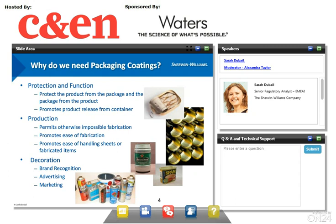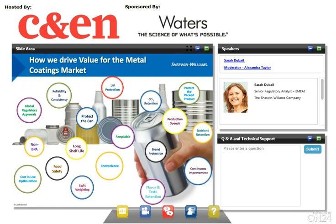Why do we need packaging coatings? First, the coating protects the product from the package and the package from the product. It also helps to release the food from the container and helps to fabricate the cans. It has a decoration and advertising function, especially for external coatings and inks — decoration ensures brand recognition, advertising, and marketing. Many characteristics of coatings contribute to their value. For us at Sherwin-Williams, global regulatory approvals, food safety, brand protection, and non-BPA are some ways to differentiate and bring added value to coatings intended to be used in contact with food.